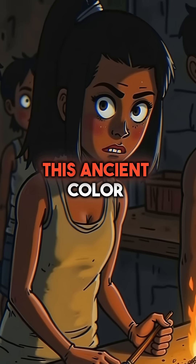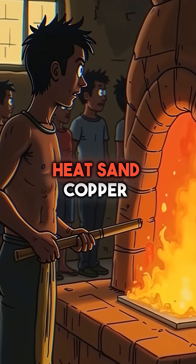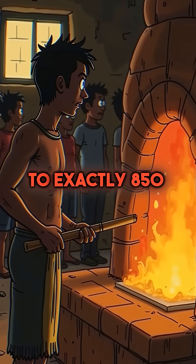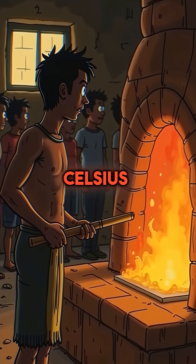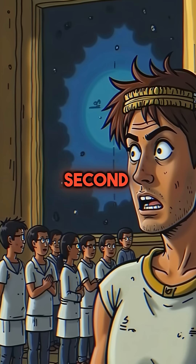First, this ancient color required incredible precision to make. Egyptians had to heat sand, copper, and limestone to exactly 850 to 950 degrees Celsius. Any temperature deviation ruined the entire batch.